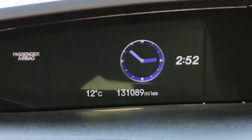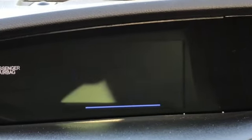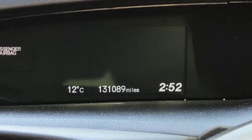This is your dash pod — digital miles per hour — and there you can see the mileage: 131,089. You can go through different information: your radio, media, trip information, and also your clock.